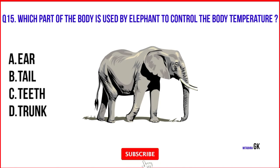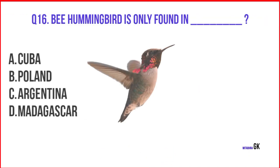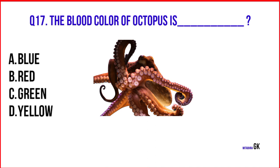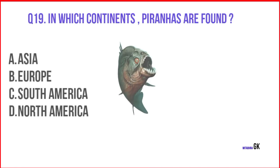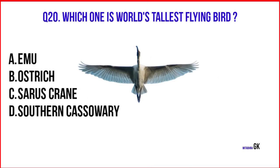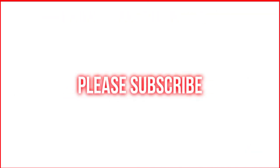Which part of the body does an elephant use to control its body temperature? Ear. The bee hummingbird is only found in Cuba. What is the blood color of an octopus? Blue. Which is the only flying mammal on Earth? Bat. Piranhas are found in South America. The world's tallest flying bird is the Saras crane. Please subscribe to the channel to stay in touch with us.